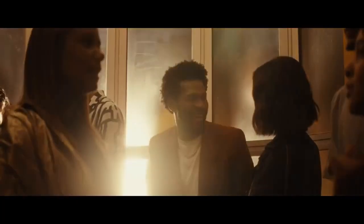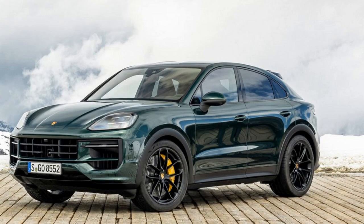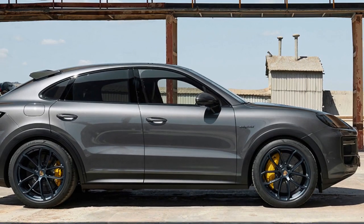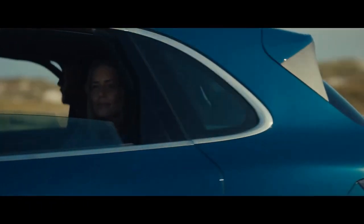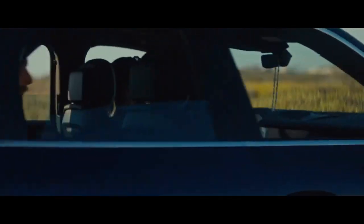Cons: 1. High price tag — as expected from a high-performance luxury vehicle, the Cayenne Turbo GT Coupe comes with a steep price, which may not be within the budget of many potential buyers. 2. Fuel economy — the powerful V8 engine consumes fuel at a relatively high rate, and owners should be prepared for higher operating costs. 3. Limited rear headroom — the coupe-style roofline, while visually appealing, can limit rear-seat headroom, and taller passengers may find the back seats less comfortable.